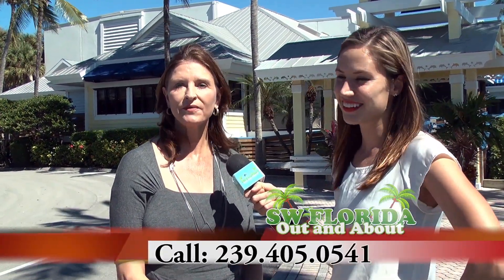Now if someone has questions, how can they get in contact? They can call me at 239-405-0541 or reach out to me at lynettegrout.com.